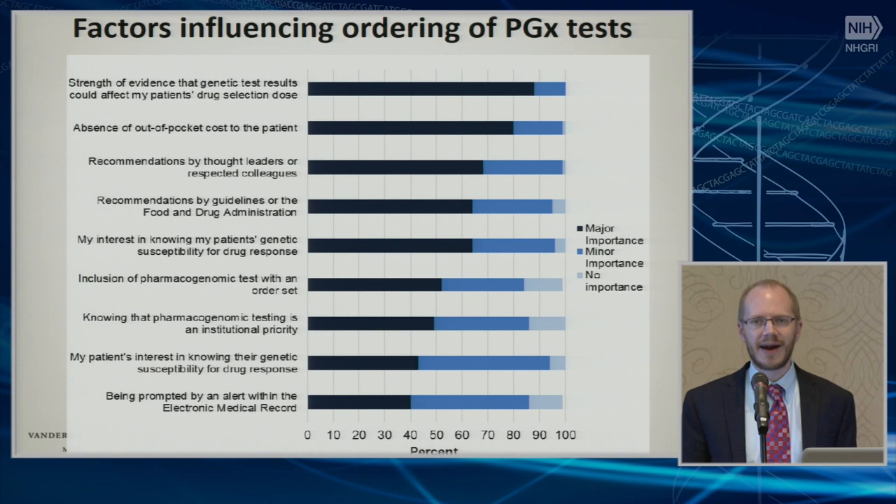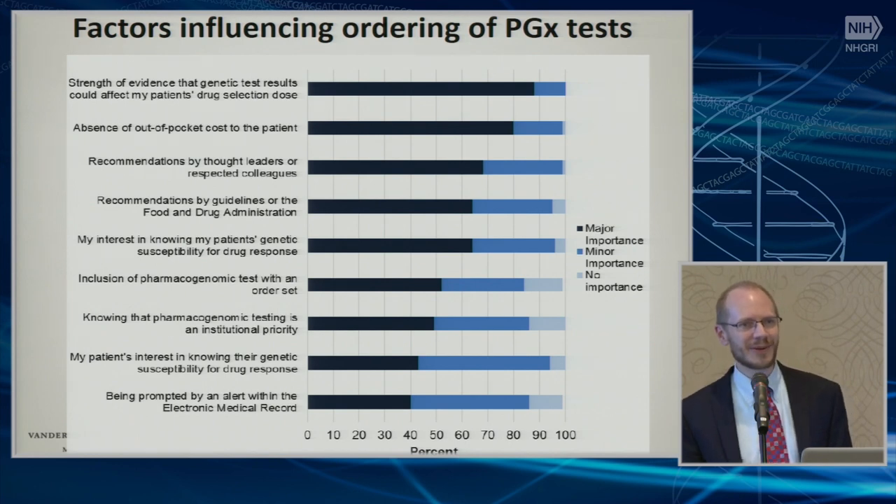The fact that it was an institutional priority was ranked towards the bottom of the list. Being prompted by an alert in the EHR itself was actually at the bottom. But the interesting thing is people don't remember to order it without being prompted by an alert — so they won't order it because of it, but they will not order it without it.